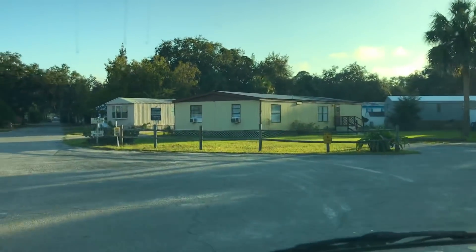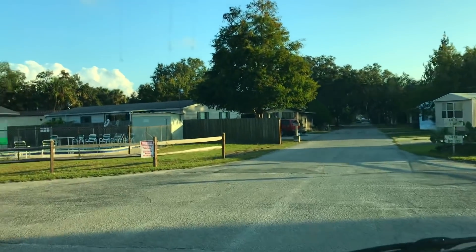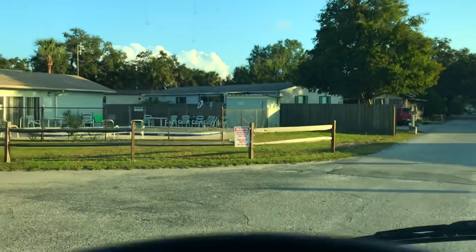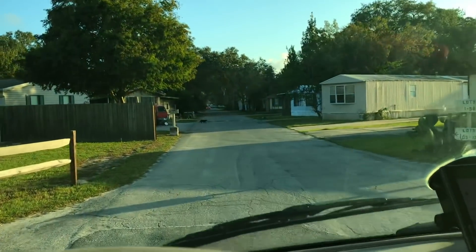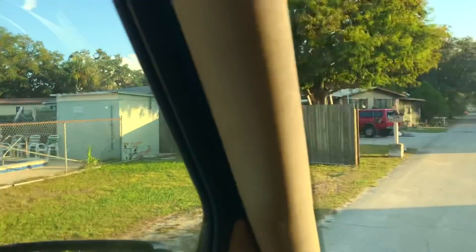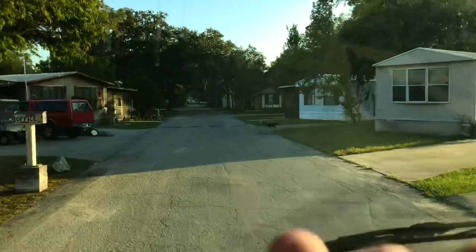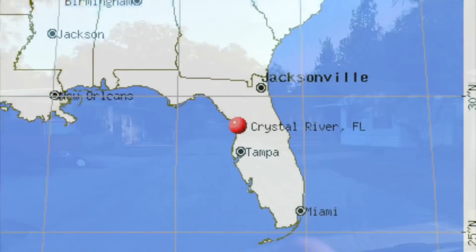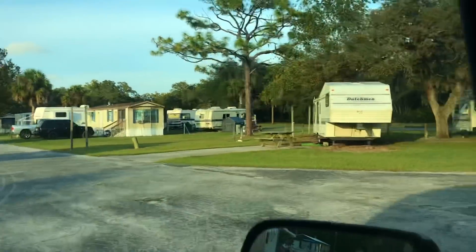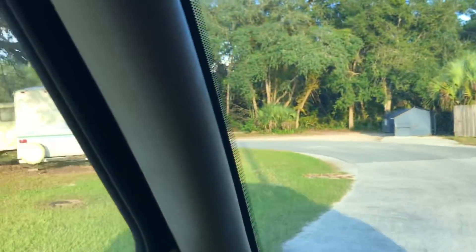They've got mobiles here and they've got a pool. They've got a black cat — a lot of mobile homes here. But it's that RV park there, right? Yes, the RV park too. The RV side of the park. Everything else is like park models and whatever. This side over here is the RV park section.